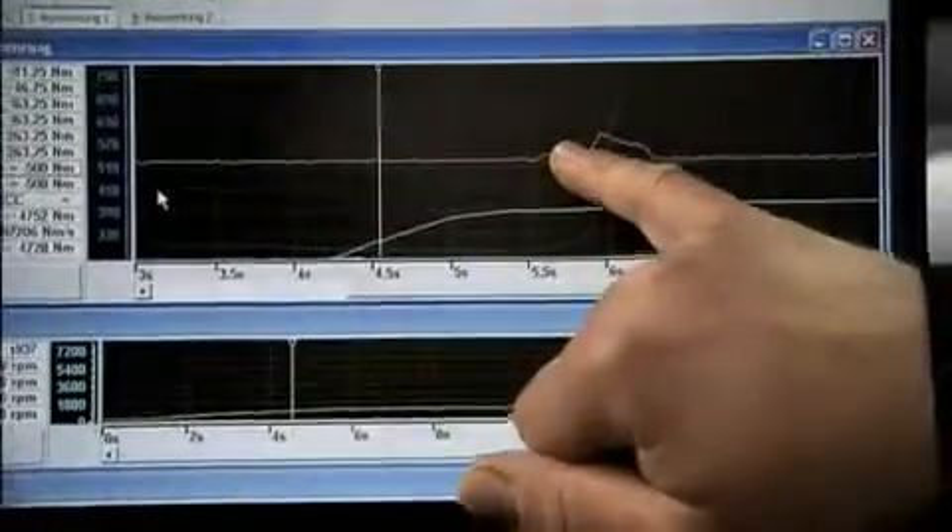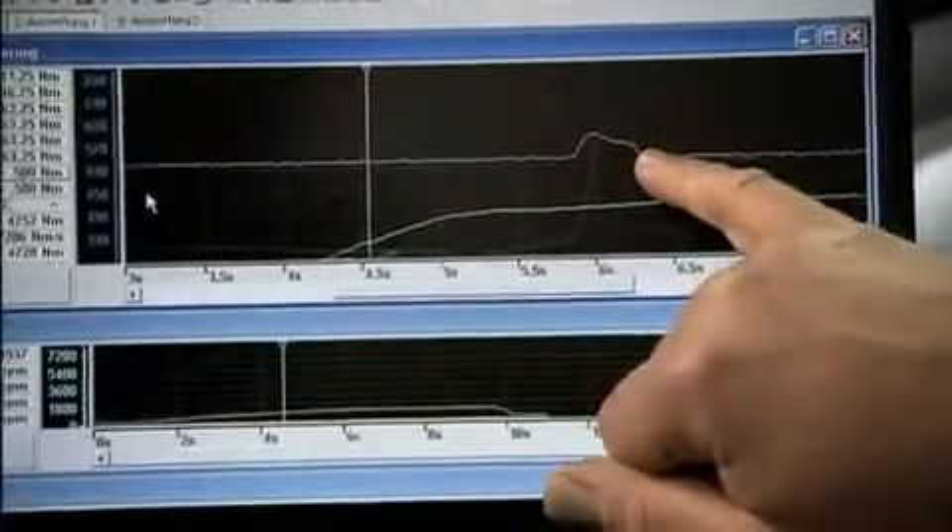We've taken some tough corners with sharp bends, and we only have minor tire wear — we can still use this tire. You can see how the engine management system can give you very high torque that keeps the vehicle wonderfully steady.